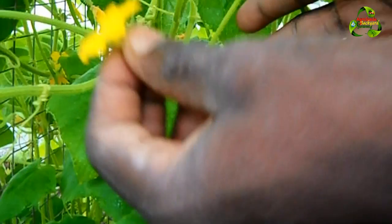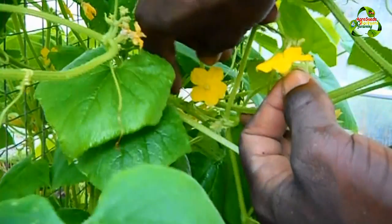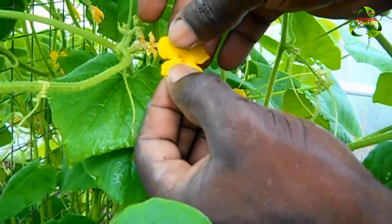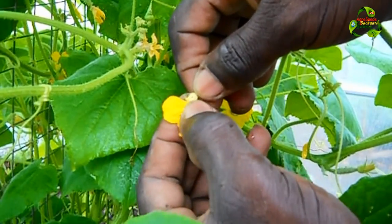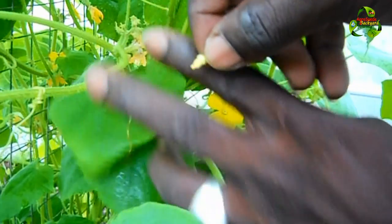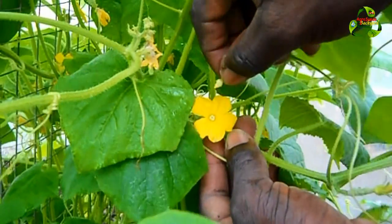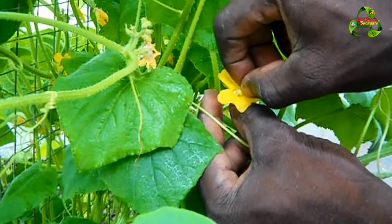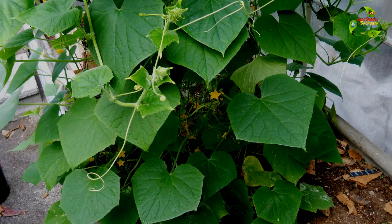Let me show you how to do self-pollination. This is what the male flower looks like — there is no small cucumber beneath it. This one has a small cucumber beneath it, so that's the female. You take the male flower and remove the petal. This will remain — it's quite small. Then you take it and insert it into the female flower. Ensure that you insert it and try your best to let it stay. And voila — there you have it!